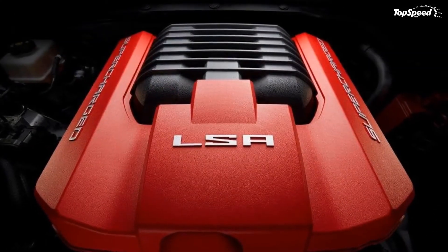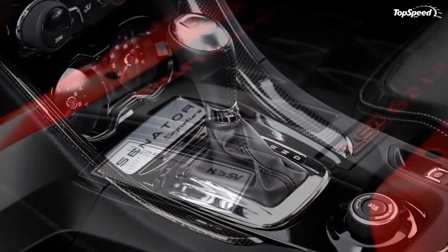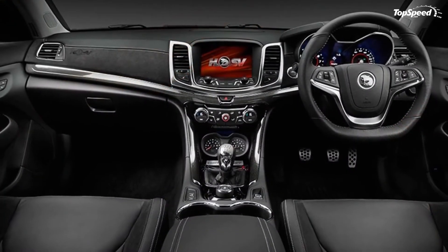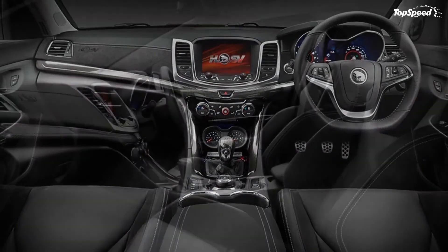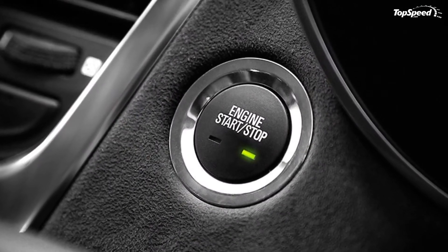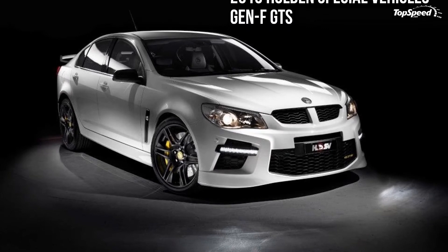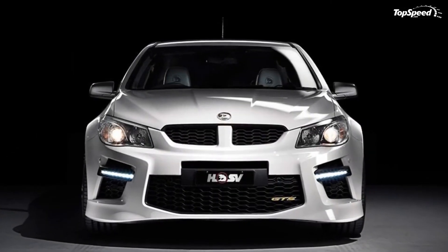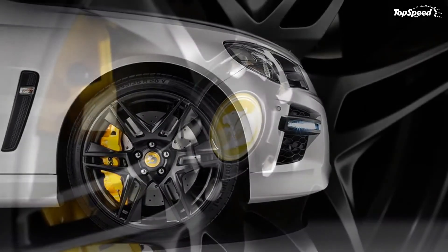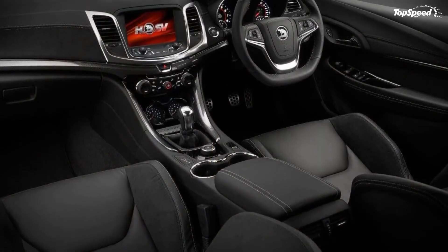Competition: FPV Falcon GT. Holden is not the only automaker with a special performance division on the Australian market. Ford also has Ford Performance Vehicles, which is developing the Falcon GT. It's true this is not as powerful as the GTS, but when it comes to looks and driving dynamics, the GT has a few advantages. The Falcon GT is powered by a 5.0-liter V8 engine that delivers a total of 450 horsepower and 420 pound-feet of torque.